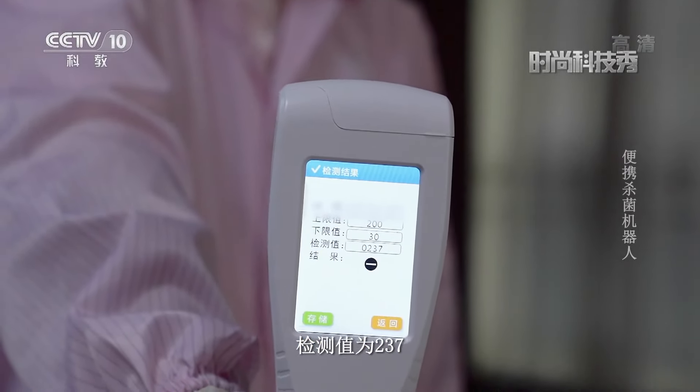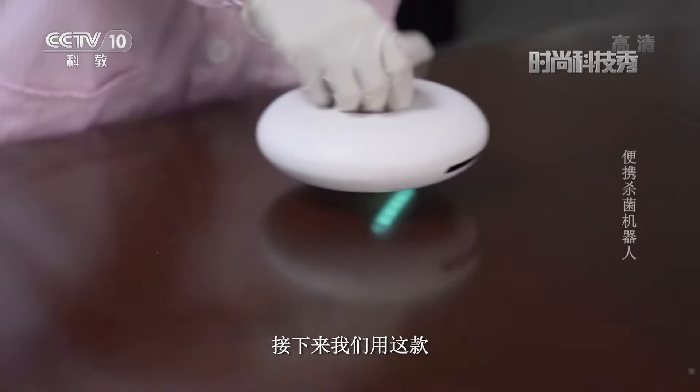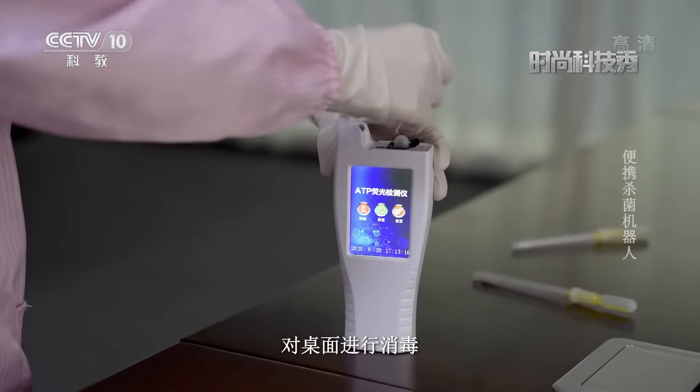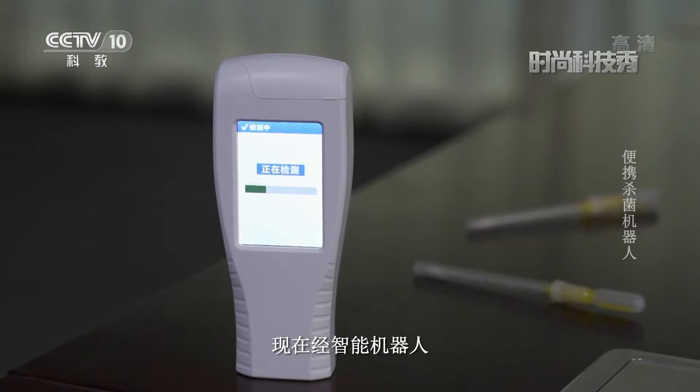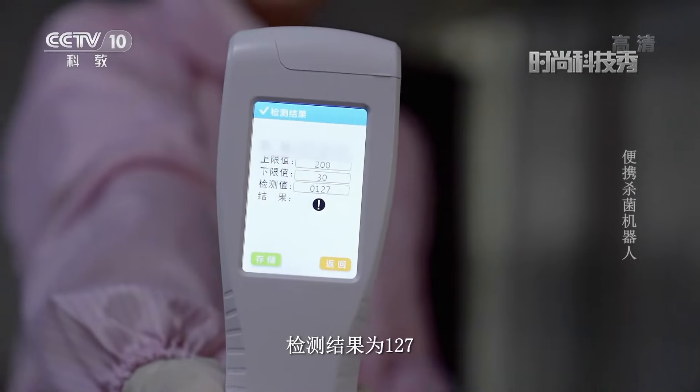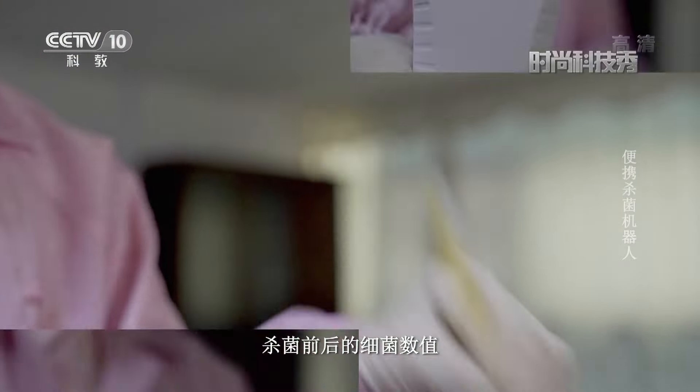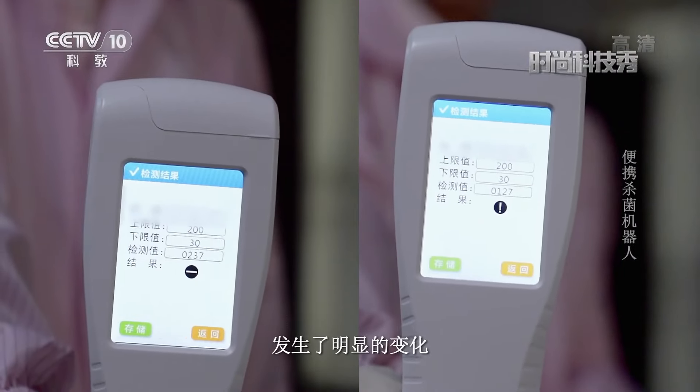那它的杀菌效果究竟如何呢？我们来做一个试验。现在我们对未杀菌的桌面进行一个取样，检测结果检测值为237。接下来我们用这款智能杀菌除满仪对桌面进行消毒，经智能机器人消毒杀菌之后检测结果为127。通过试验可以发现，杀菌前后的细菌数值发生了明显的变化。